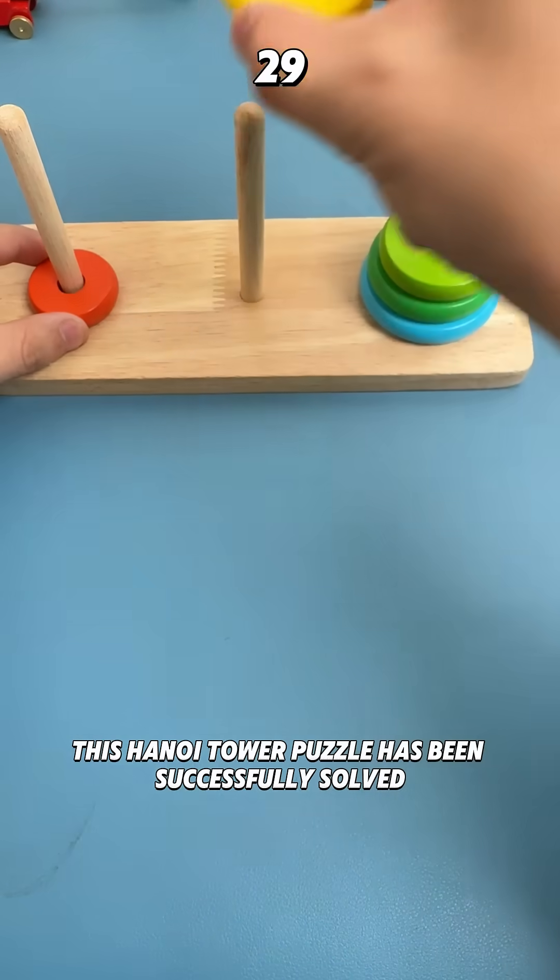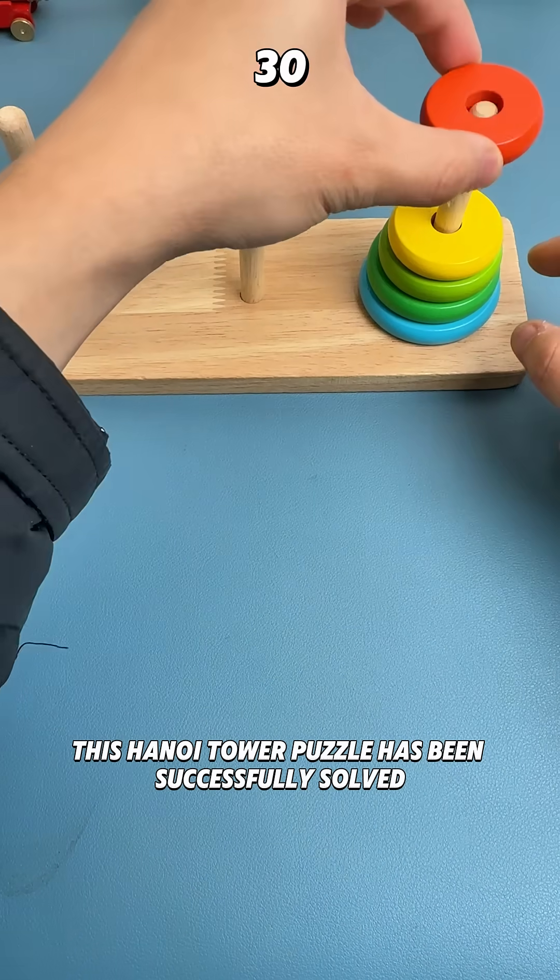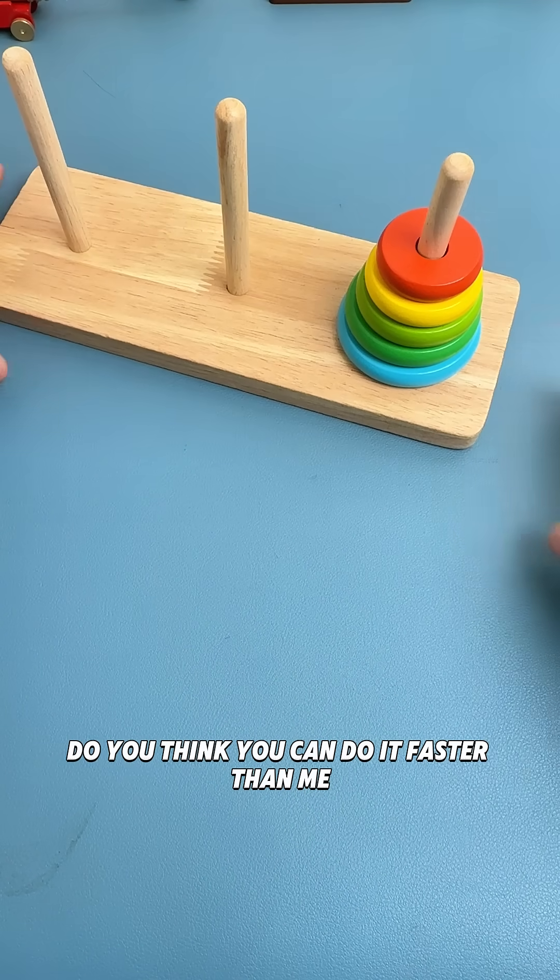And now, this Hanoi Tower puzzle has been successfully solved. Do you think you can do it faster than me?